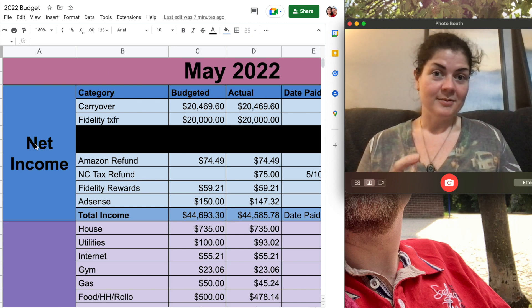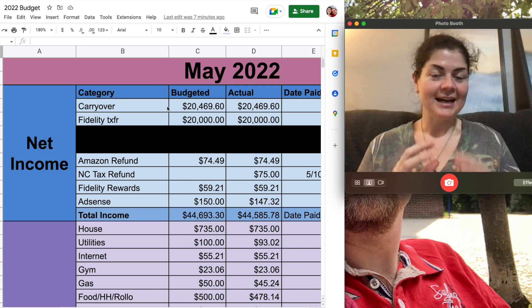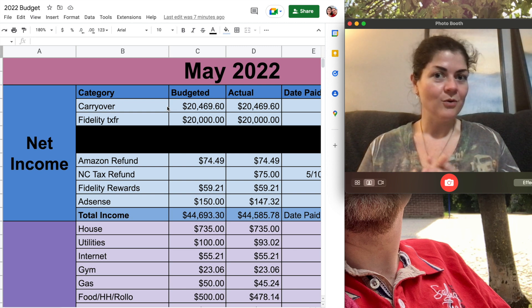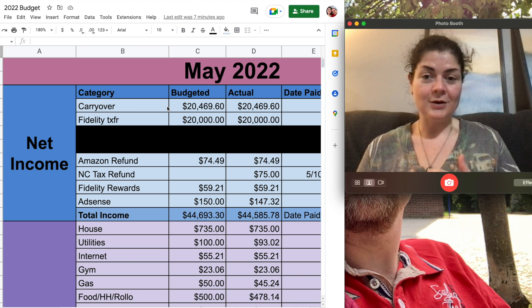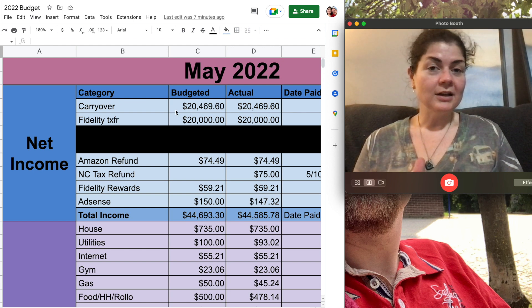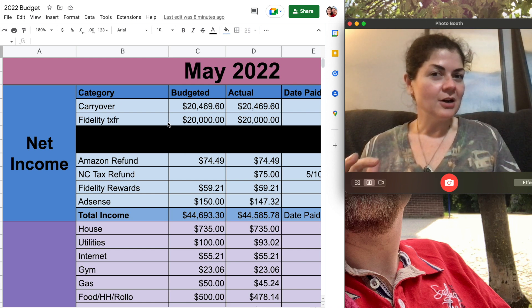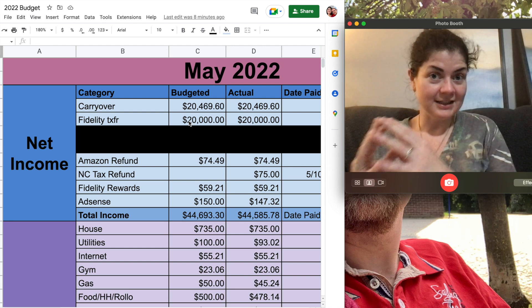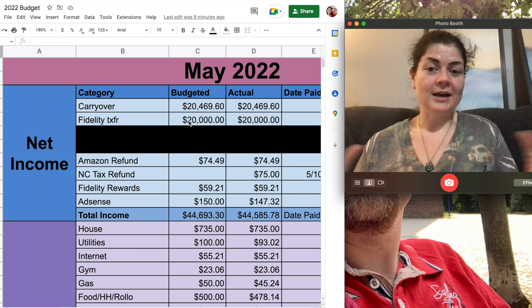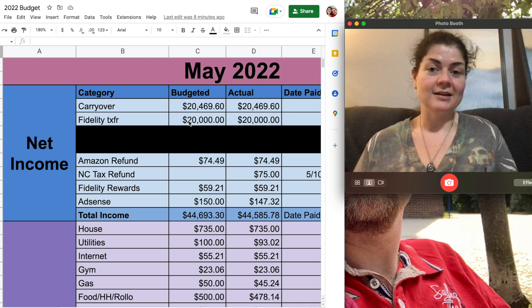Starting at the top with my net income for May, there are some very large numbers here. This carryover — I have had a large amount of money just sitting in my checking account waiting for these renovations to get going. I also did a Fidelity transfer. I've been having some cash sitting in my Fidelity account set aside for renovations, so I moved over $20,000 from my Fidelity account into my checking account so everything is ready to go for my contractor.